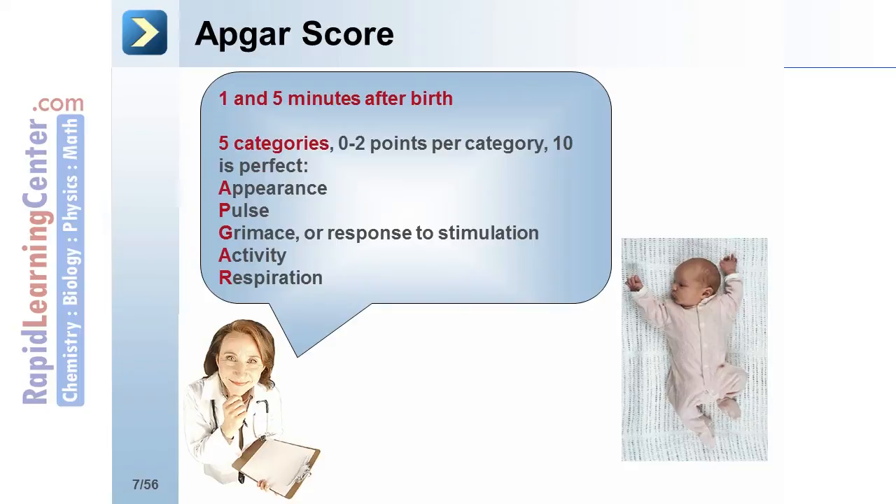Finally, respiration: no respiration receives no points, while a strong and regular respiration receives the full 2 points.